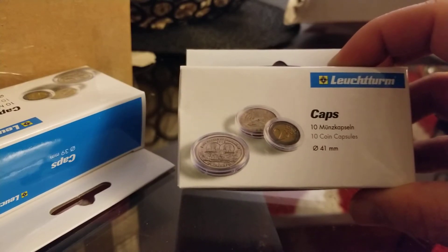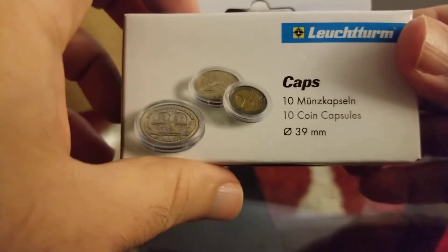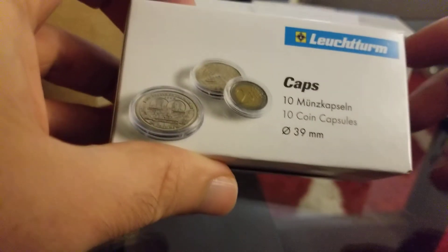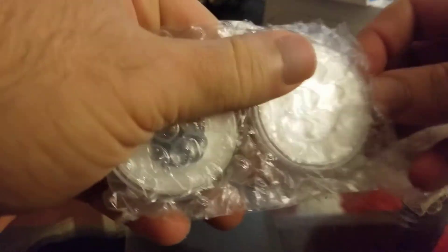I also bought capsules for the koalas and cooks because I have a couple of cracked capsules. And I bought 39mm capsules — I think these are for the Somali elephants, because when you buy them in tubes they never come with capsules. Now let's get to business. I paid around $750 Canadian, which is around $650 American.